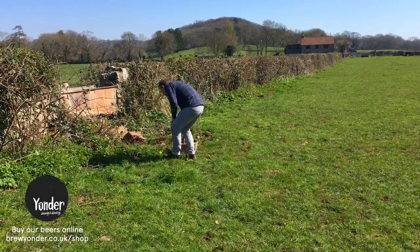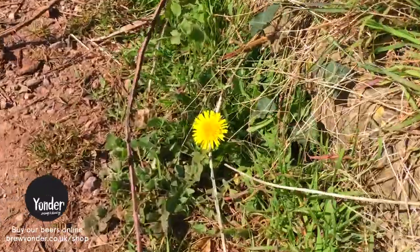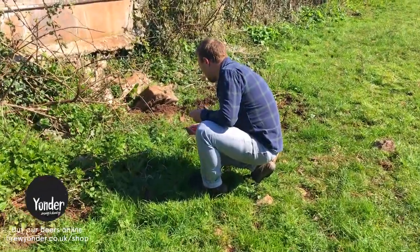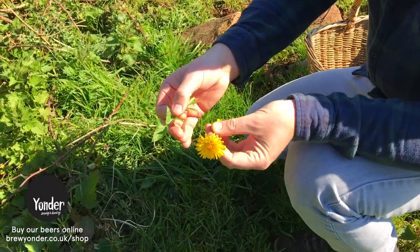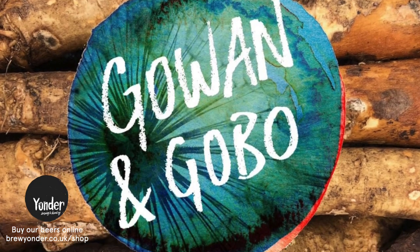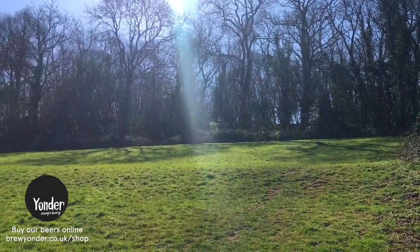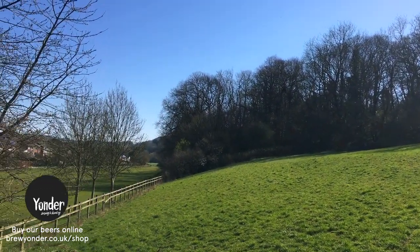This is definitely something most people will know — dandelions. They grow pretty much everywhere due to the way their seeds spread. The good thing about dandelions is that you can use pretty much all of the plant: from root through to leaves and up to the flower, all have different flavours and different purposes. We use dandelion root in a beer back in the autumn called Goan and Gobo, a dandelion and burdock inspired beer. We'd like to experiment in the near future with the flower heads as well.